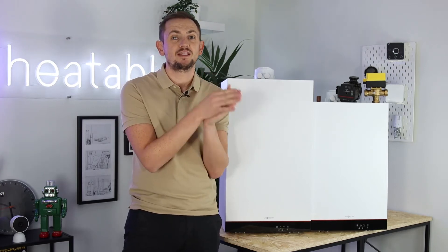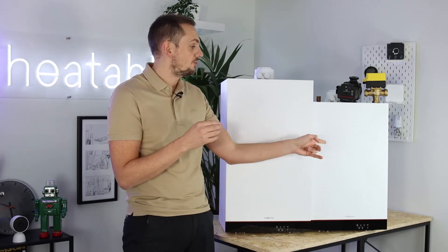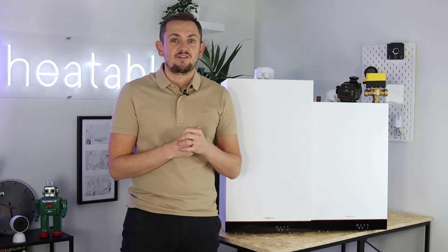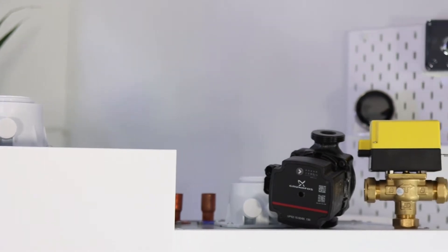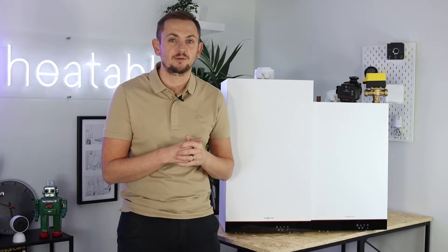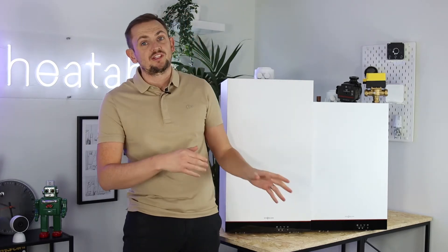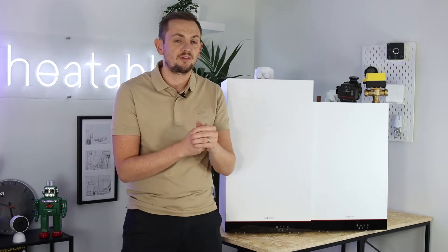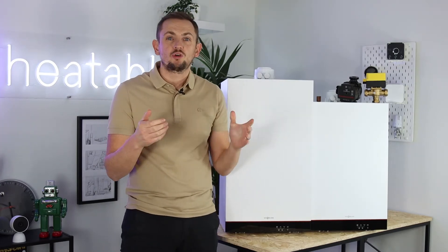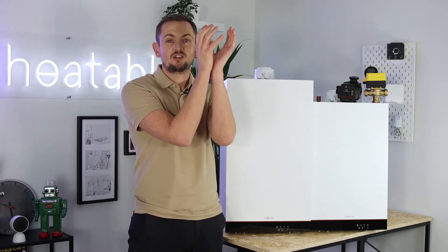Back boilers are pretty rare — they don't actually make back boilers anymore, so if you do need to replace that you're going to have to change to an alternative system. If you've got a regular boiler, you'll have a separate tank but also a separate pump which circulates the water around your property. Nine times out of ten that pump is going to be in the airing cupboard with the tank. System boilers are like regular boilers in that you have a separate tank, however the pump is built into the boiler and generally they're a little bit bigger than a regular boiler.